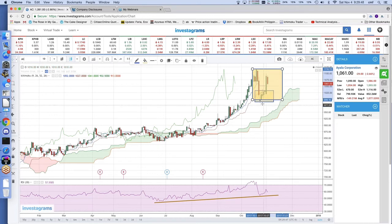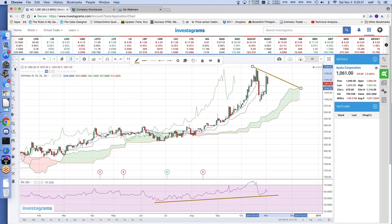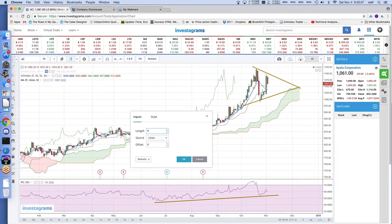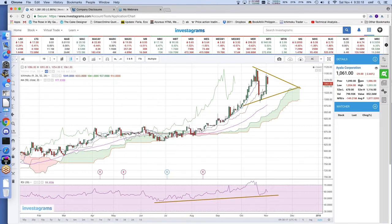This could form a box or triangle pattern on top of the Kumo. Let's add a benchmark 50-period moving average. We've already learned that strong bounces happen when there's a confluence between the Kumo and the 50-period moving average. For example, in a consolidation pattern like this, if the 50-period moving average moves up at the same time as the Kumo and they meet at this point, then we would expect a strong bounce from here and a possible breakout.